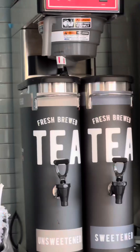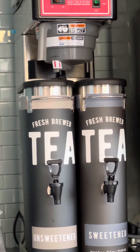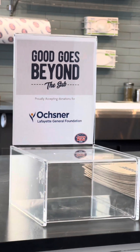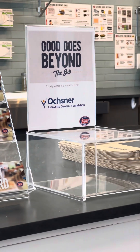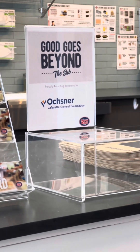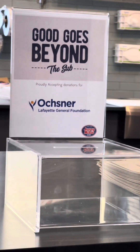And of course they have sweet tea and unsweet tea, because that is my favorite. Jersey Mike's is also big on giving back with their month of giving every March, where they donate 100% of sales to local charities. In Lafayette, they're donating to Ochsner Lafayette General Foundation and our local favorite nonprofit, Maddie's Footprints.